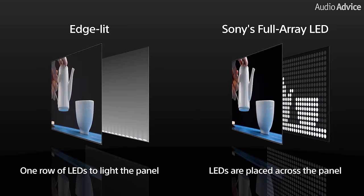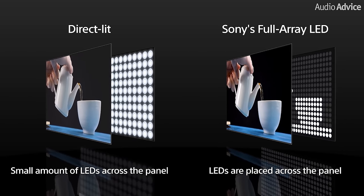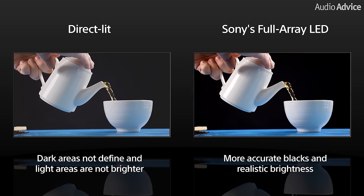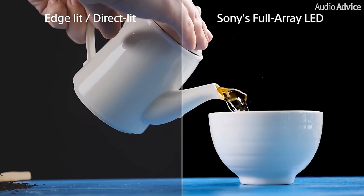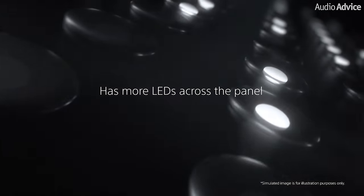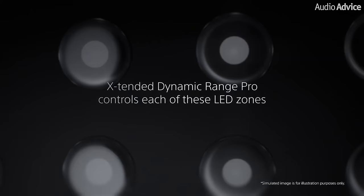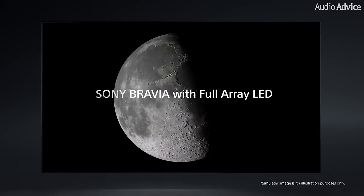Then full array LED TVs entered the market with hundreds of LEDs behind the LCD panel, and better yet, this technology allowed for the control of zones on the screen or even down to each individual LED. The models with the best control are called full array local dimming. This tech can produce a very bright and vivid image with excellent contrast. The very best full array local dimming displays use hundreds of LEDs behind the panel, which can be turned on, off, or dimmed in various zones to control brightness levels — giving you a very bright picture and a contrast ratio that will look great even if your room has a lot of natural light coming in.